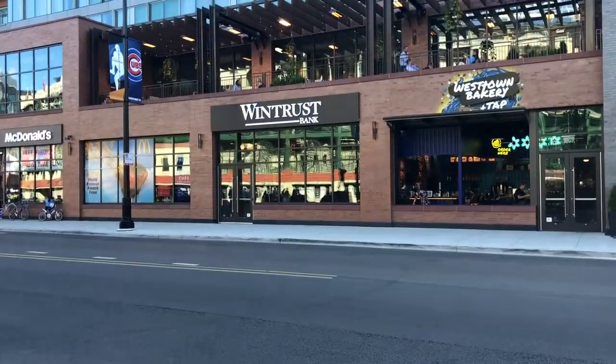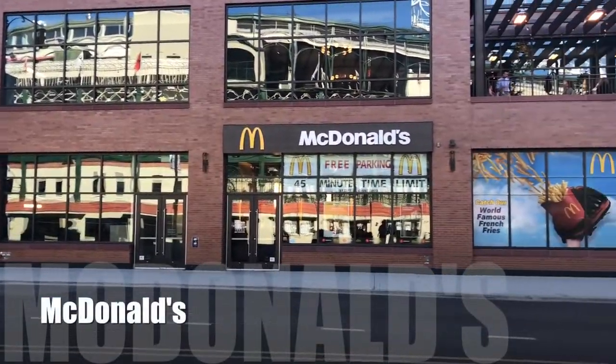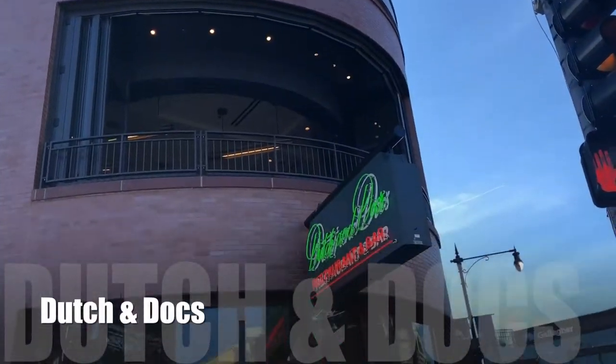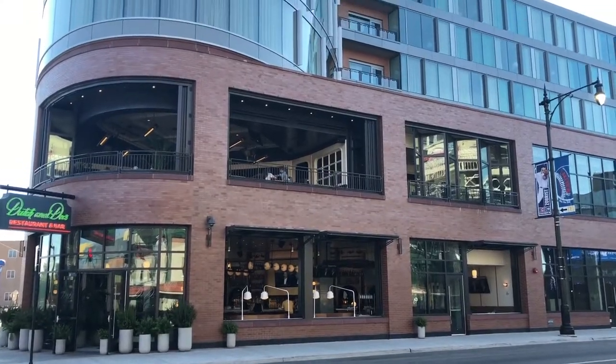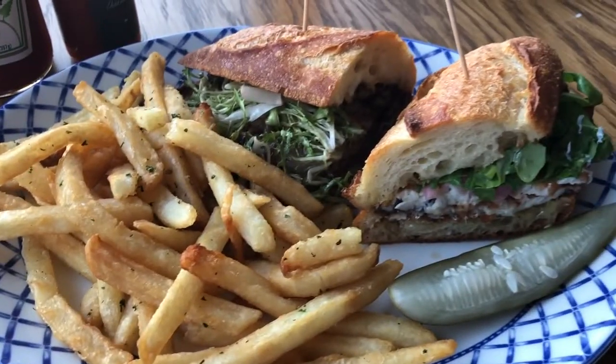Next to that is a bank — can't really get much from the bank, let's move on. Next to that is a McDonald's. The McDonald's was always here before, and now it's back, so you can get all your fixes there. They've got little kiosks now so you can push buttons and have fun with that. And then on the very end is Dutch and Docks, which has a second floor balcony that looks onto the big and magnificent Wrigleyville sign, and they've got a nice range of food as well.